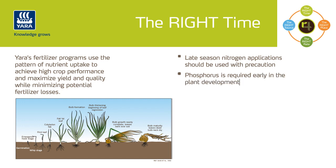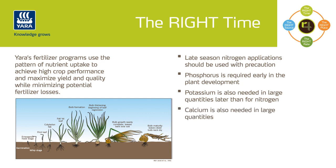Phosphorus is required early on in the plant's development to ensure good root growth and to improve plant establishment. A common phosphorus fertilizer practice is to apply it pre-planting or as a starter fertilizer. Potassium is also needed in large quantities, and peak demand is later than that for nitrogen, during bulking. Calcium is also needed in relatively large quantities, and even though peak requirements mirror those of potassium, a steady supply of calcium is recommended during the season.